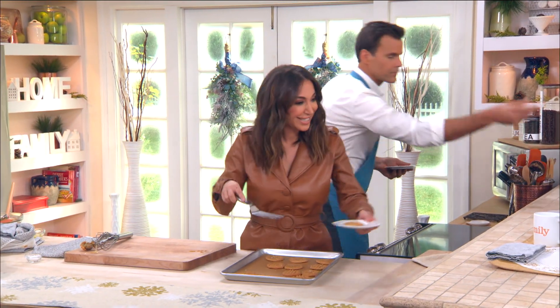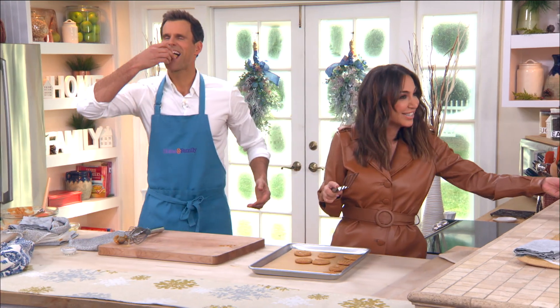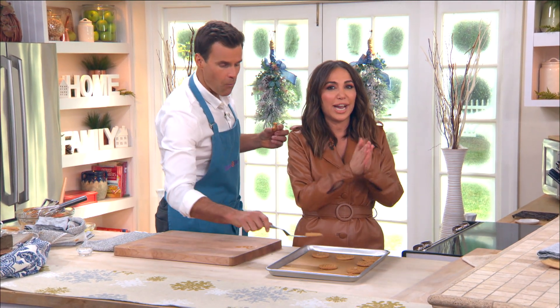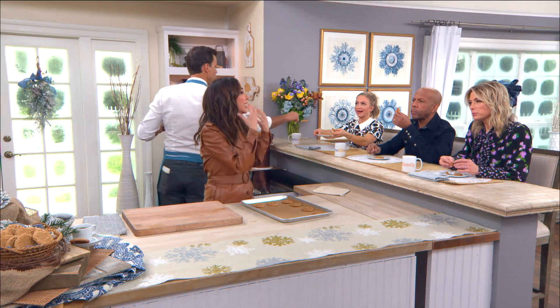Besides being a super mommy, actress, host, and running your own empire, you also just added beauty entrepreneur to the list! You have an amazing product called Glowtopia — tell everybody about it. It started out of a need. I had my daughter four years ago, got a bad case of eczema. I went to the drugstore but didn't like what I saw, so I decided it needed to be done better.